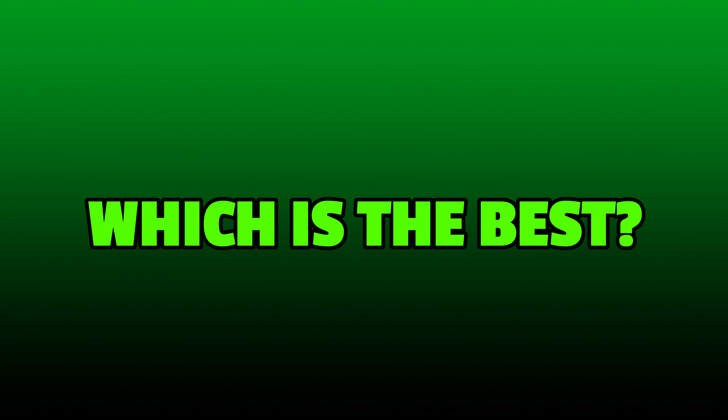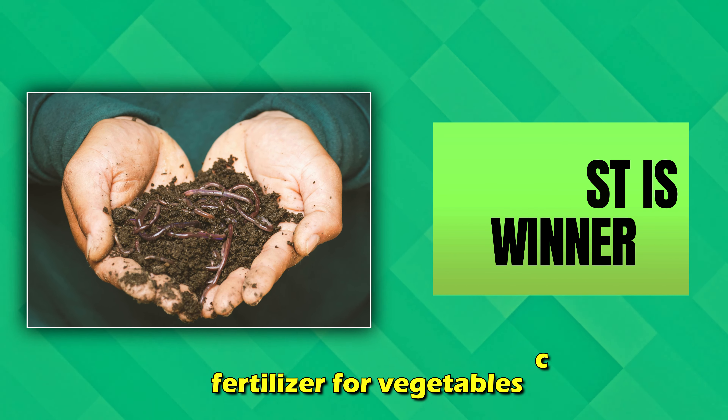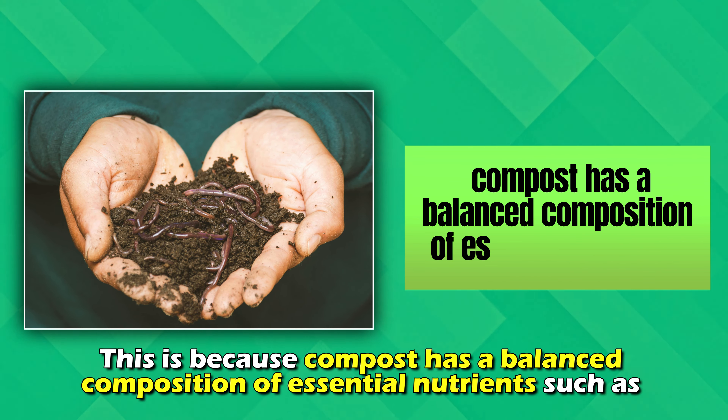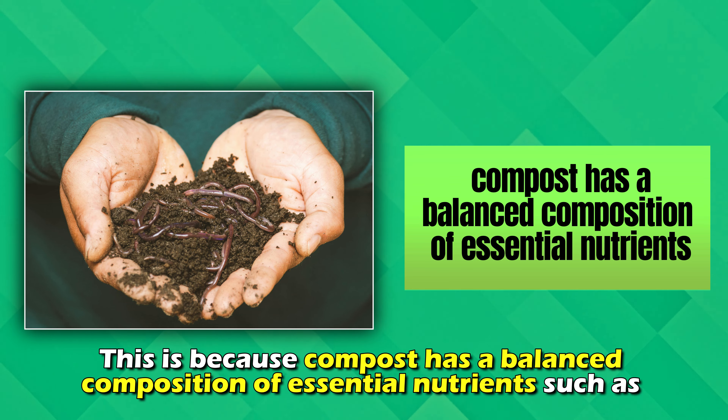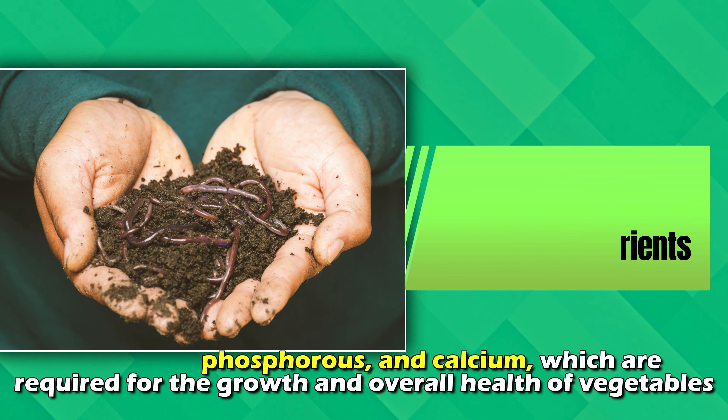Which is the best? Compost is the best organic fertilizer for vegetables. This is because compost has a balanced composition of essential nutrients such as potassium, phosphorus, and calcium, which are required for the growth and overall health of vegetables.